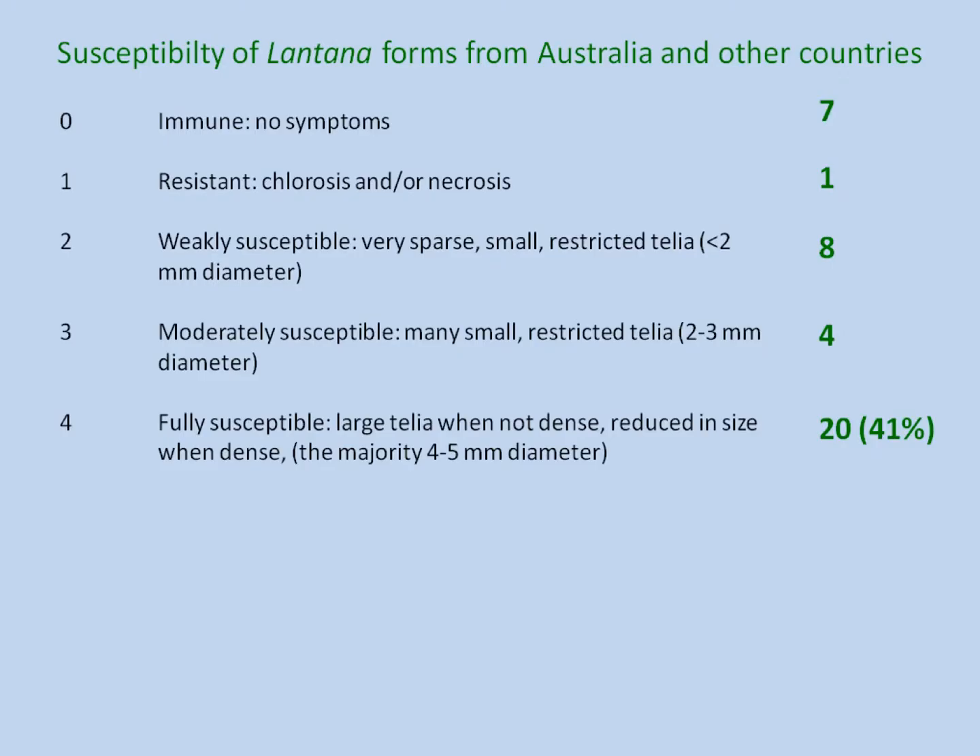The very first thing they did was test a whole range of Lantana biotypes, including ones from various regions of the world including the native range. This is the range that they found.